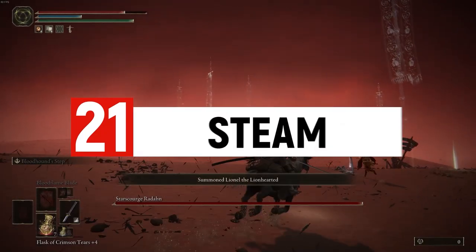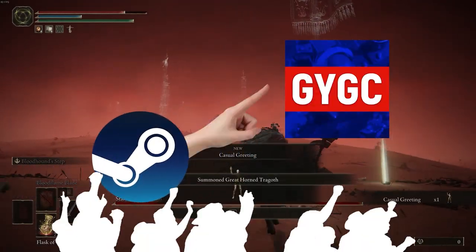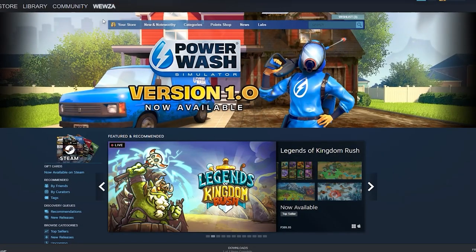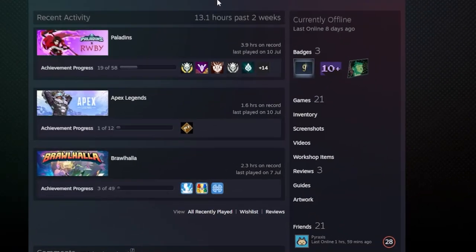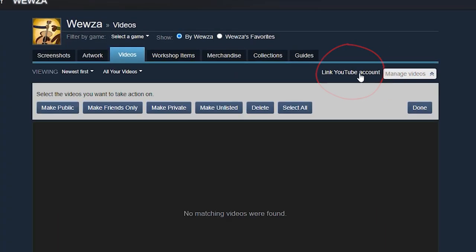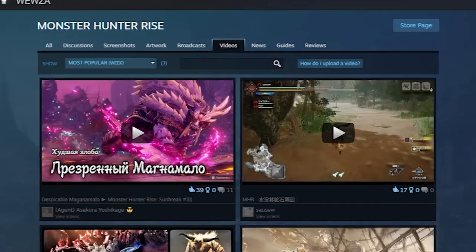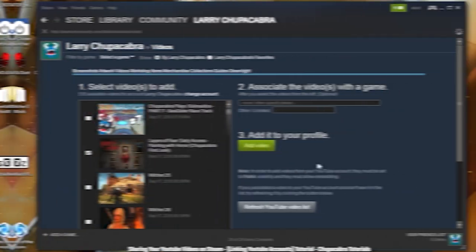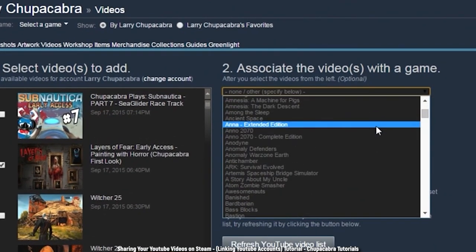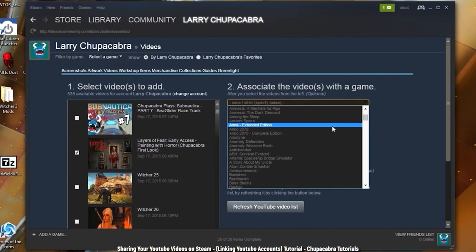Did you know that you can actually use Steam to promote your gaming channel? It's an inbuilt feature of Steam. All you have to do is go to your profile, click on it, and you'll see a list on the right-hand side. One of those options will be Videos — select that, then select Link YouTube Account. Once you do that, you'll be able to upload your videos to Steam and promote them by connecting them to the game those videos were created for, assuming that game is on Steam of course.